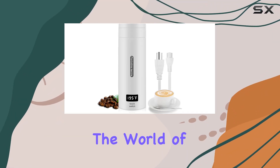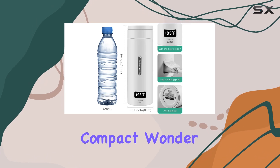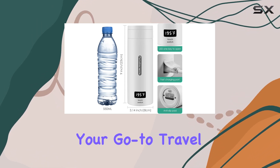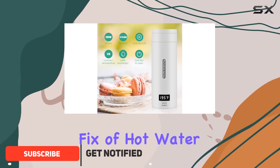Today we're diving into the world of convenience with the JLOM portable electric kettle. This compact wonder is not just any kettle — it's your go-to travel companion for those on-the-go moments when you need a quick fix of hot water.